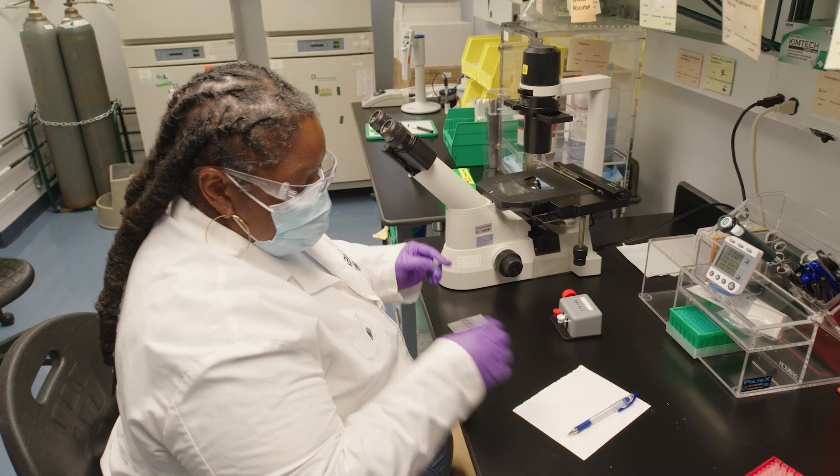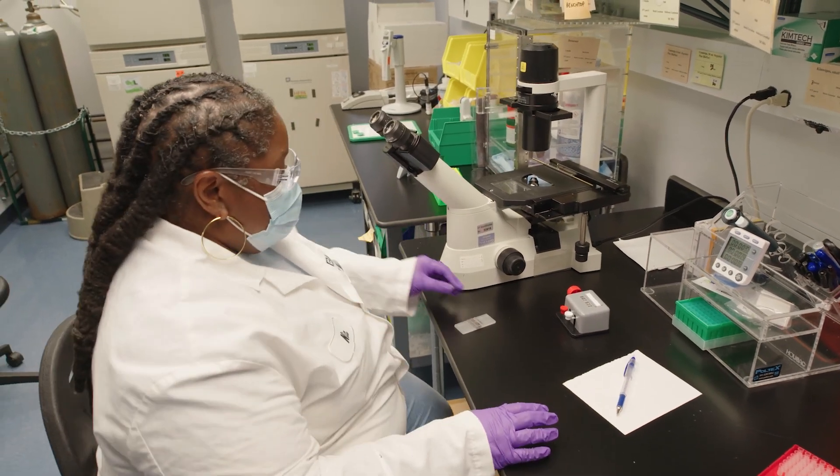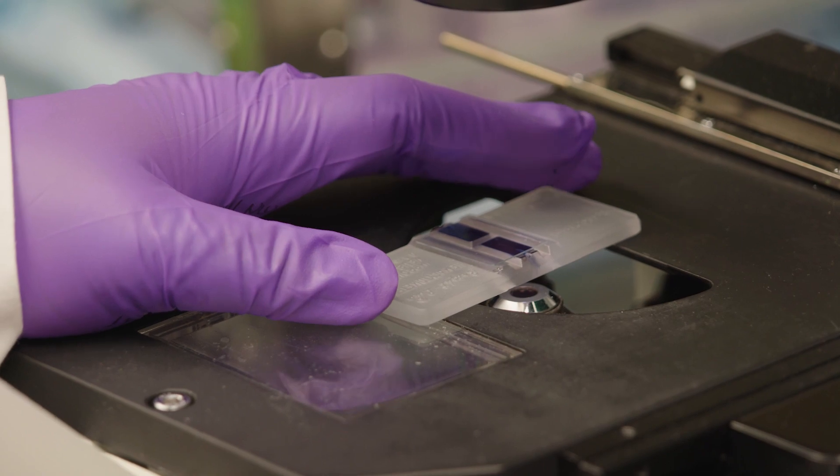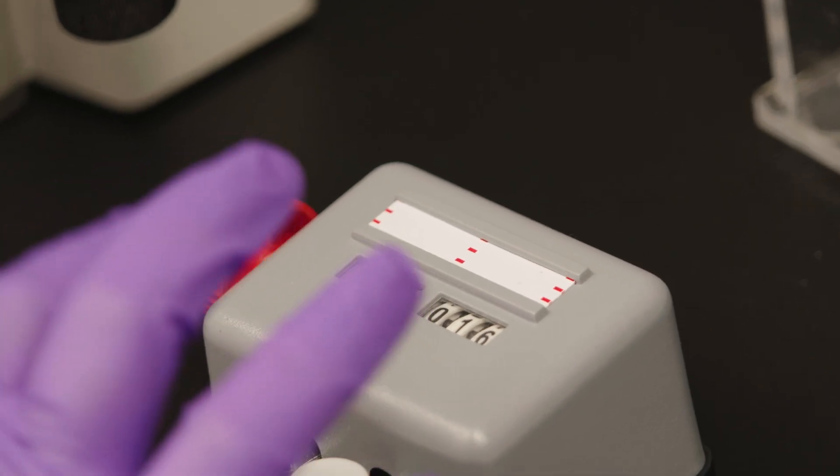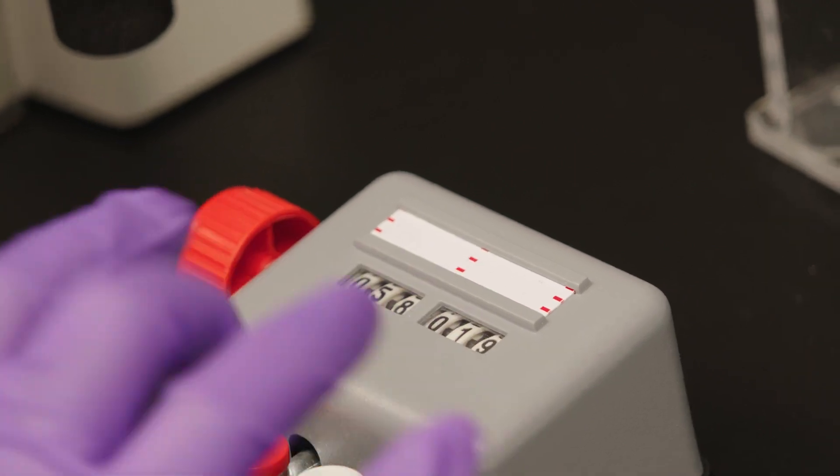All batches manufactured at BioIVT are subject to B, M, and E testing — B for beginning, M for middle, and E for end. So every batch that is manufactured, the B, M, and E samples are sent to our independent QC group where they are tested, and the data generated from that testing is what is listed on the certificate of analysis. That certificate of analysis is what our customers see so they can make the best choices for the lots that meet their needs.